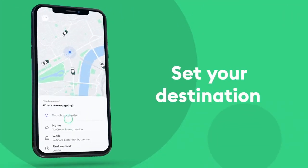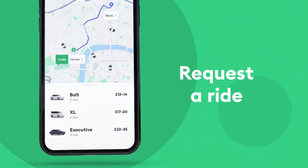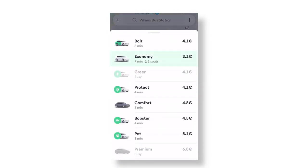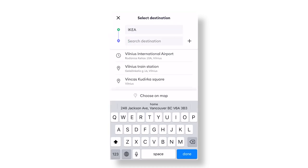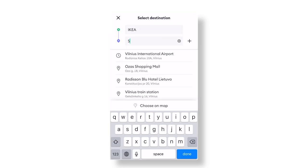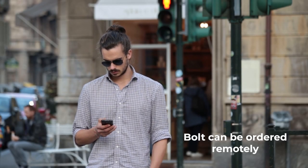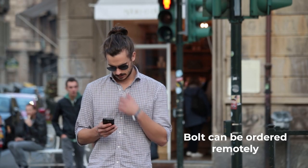As this official Bolt instructional video shows, just enter your location and destination and select which type of ride you would like. Tap each option once to see how many seats are available for each vehicle type. Your phone's GPS should determine your location, but you can change this to a more convenient pickup location. You can even order a Bolt remotely and have it sent somewhere else in the city — this might be useful if you need to help out a friend or family member who doesn't have the app or a smartphone.